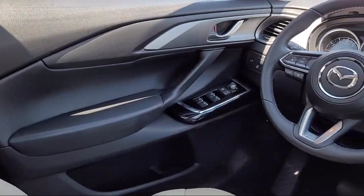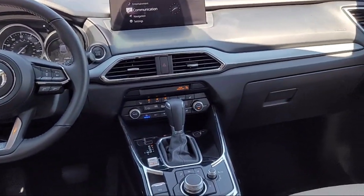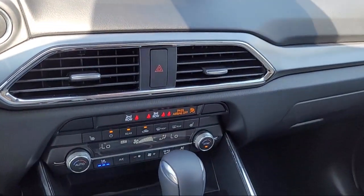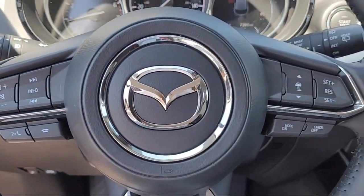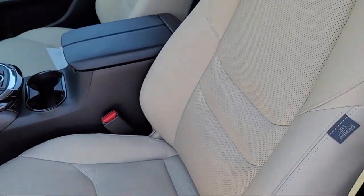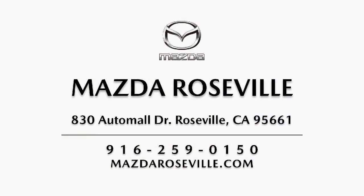Here at Mazda Roseville, we strive to provide the highest level of customer service for all of your automotive needs. As a locally owned and operated dealership, we hold ourselves to a higher standard. Mazda Roseville is dedicated to making sure that our clients can shop with confidence, knowing that they're getting a great value. Please come visit our showroom. Mazda Roseville is located at 830 Auto Mall Drive in the Roseville Auto Mall.